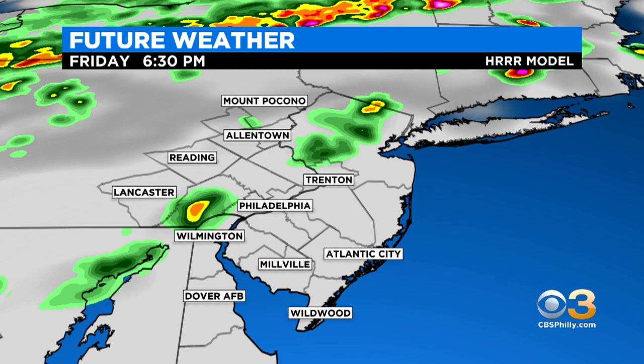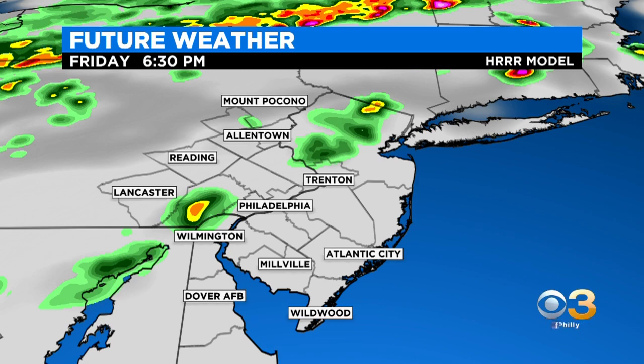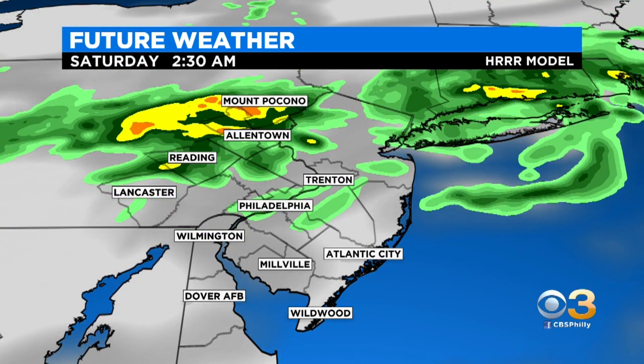Right now they are under an enhanced risk for severe weather. Timing it all out — notice here by 6:30, we already begin to see some of these individual cells pop up. At least this is what this particular model is hinting at, and we can see it pretty much pop up anywhere. We already have the ingredients, which is heat and humidity. That's locked in place, and you couple that with a strong frontal boundary moving through, we can certainly see some severe weather over the region. But the biggest threat will stay north of Philadelphia.